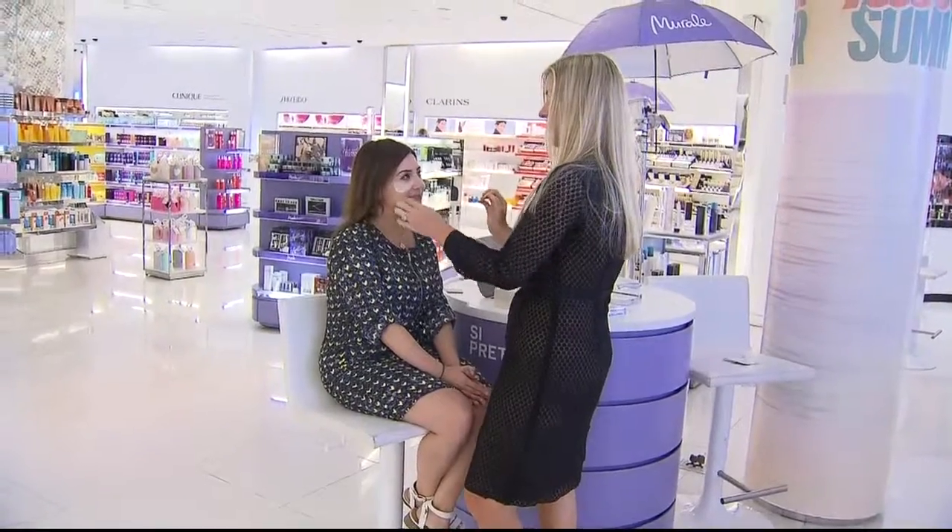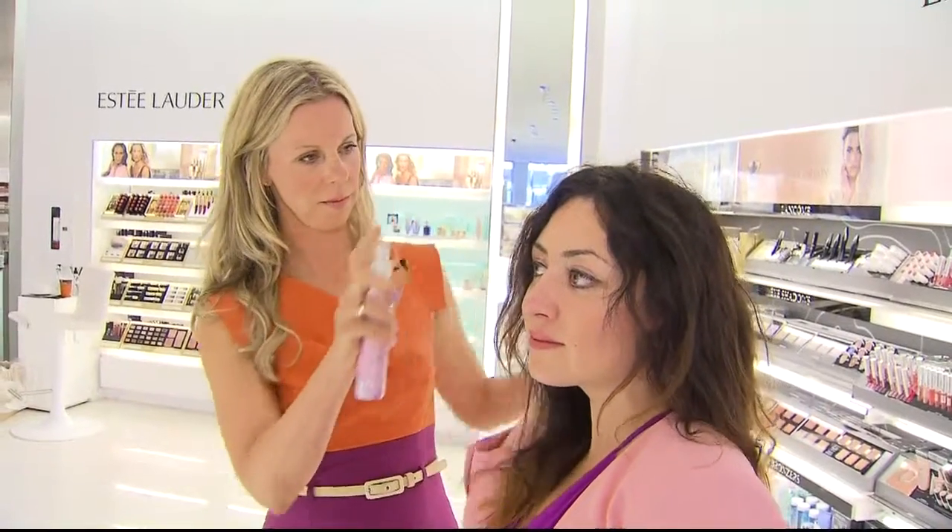We're lucky to have a number of vendors here today showcasing the new collections themselves. There's nothing better than having the expert on hand, showcasing media what is so special about the brand. There's a lot of innovation, a lot of new ingredients, so they're really here to talk to that.